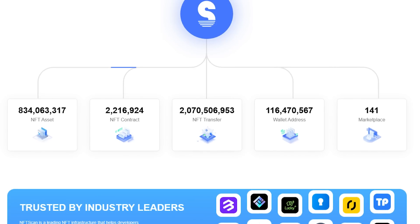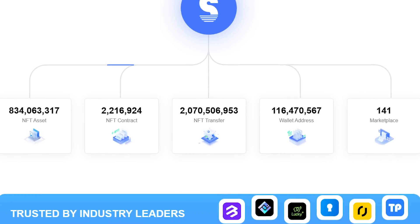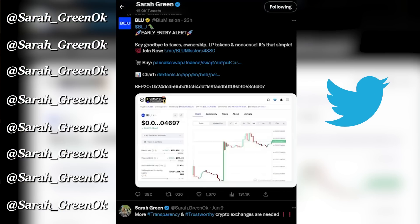As of June 2023, NFT Scan has indexed 2.18 million NFT projects and 830 million NFT assets, 2.06 billion on-chain NFT records, NFT holding data from 115 million NFT wallets, and 141 million from NFT marketplaces. By parsing and standardizing the whole on-chain NFT data, NFT Scan has created the largest and most comprehensive NFT assets database.